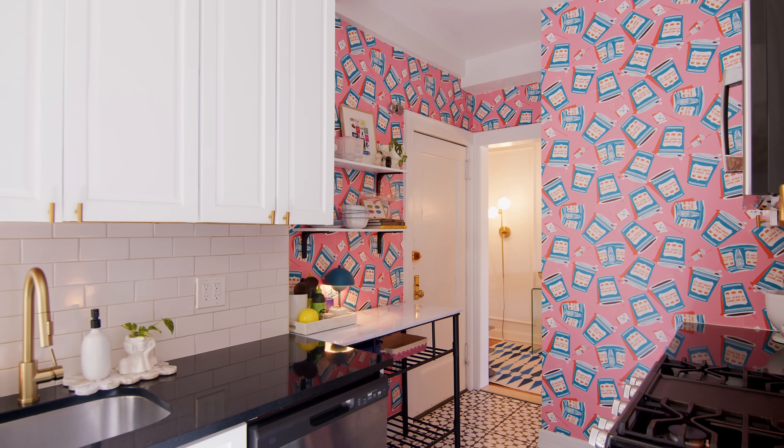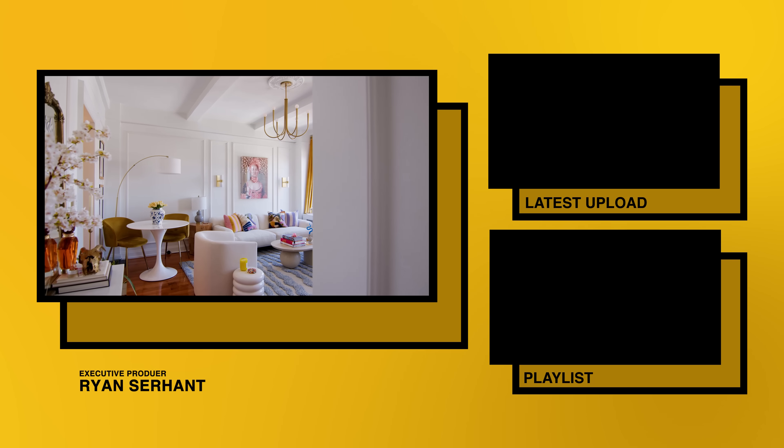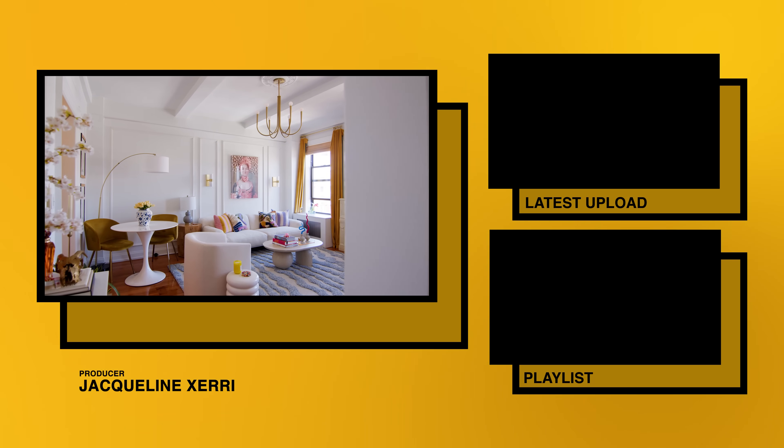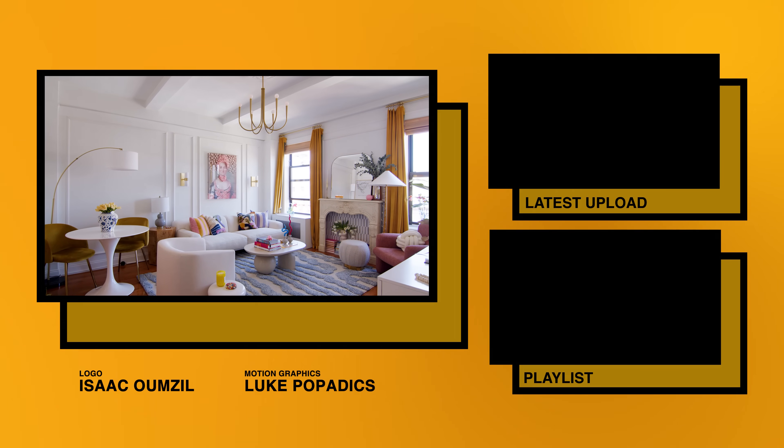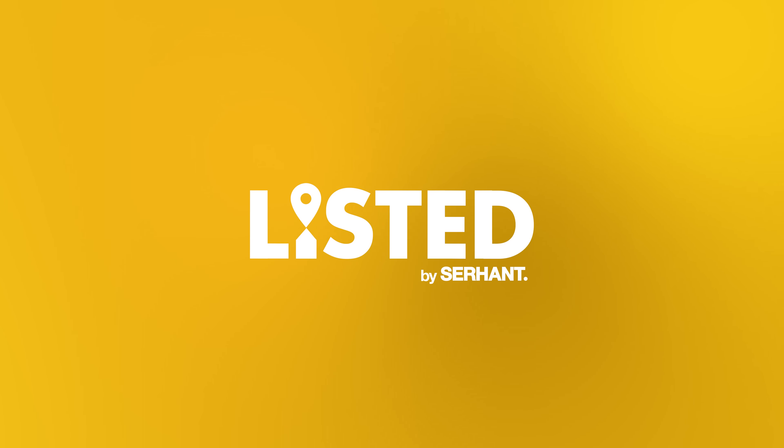So that's my apartment — I hope you liked it! You can find me on Instagram at Caitlin Saylor. You can find links to everything and details on everything, and I would love to have you follow me. I'll see you next time. Bye!